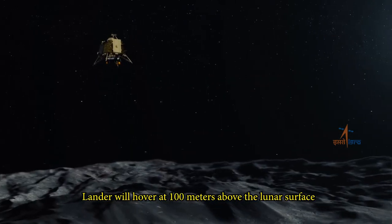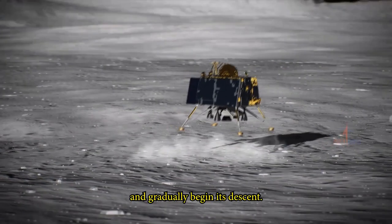The lander will hover at 100 meters above the lunar surface and gradually begin its descent.